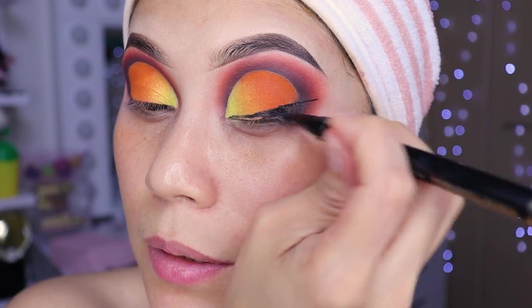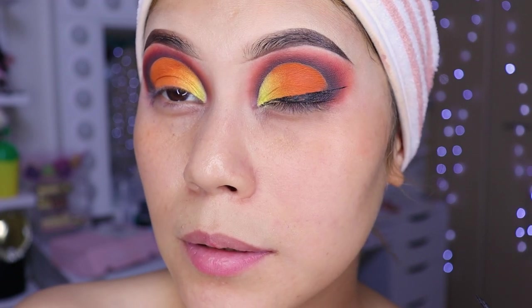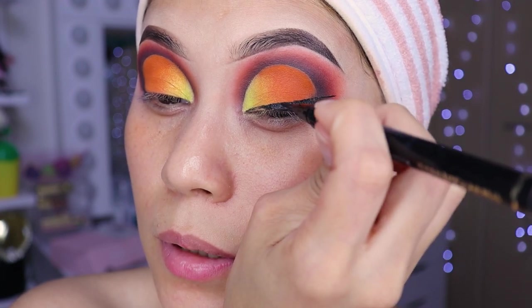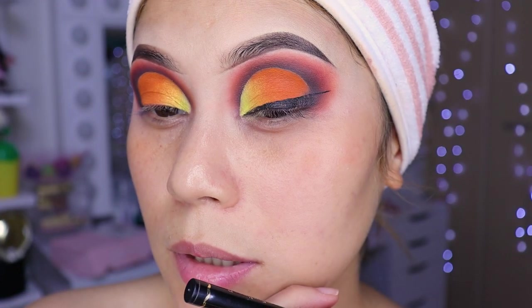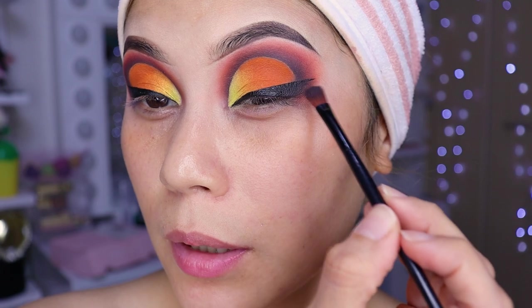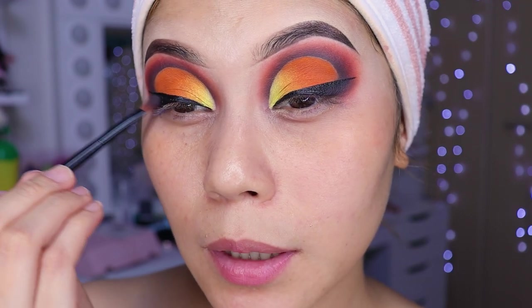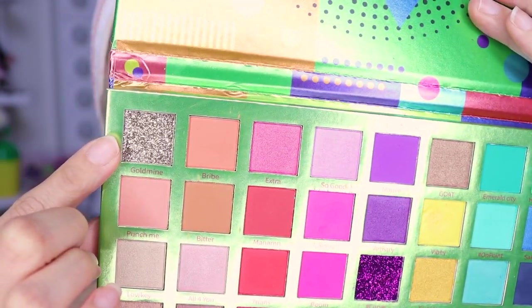We're going to seal all of this. I was thinking about whether to add glitter — put glitter here. Let my imagination run free, I'll see what I do. I'm not going to do a typical eyeliner. I'm going to leave it open like this, and I'm going to add a little brown shadow from earlier and seal it. Same here. Now we're going to add colored glitter.